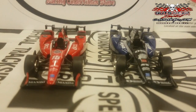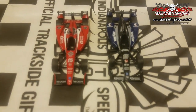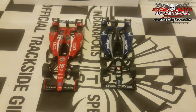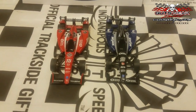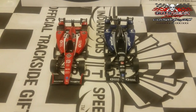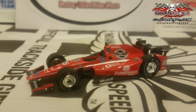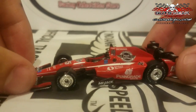Next up, switching over to Rahal Letterman Lanigan Racing. We've got some Graham Rahal diecasts — not one but two Graham Rahal cars. We've got his Steak 'n Shake colors returning for this year, and a new sponsor: United Rentals. Steak 'n Shake is one of my favorite sponsors in the Verizon IndyCar series because I always go there during Indy 500 month — I always get a good steak burger and a Graham Rahal milkshake, as David Land would say.